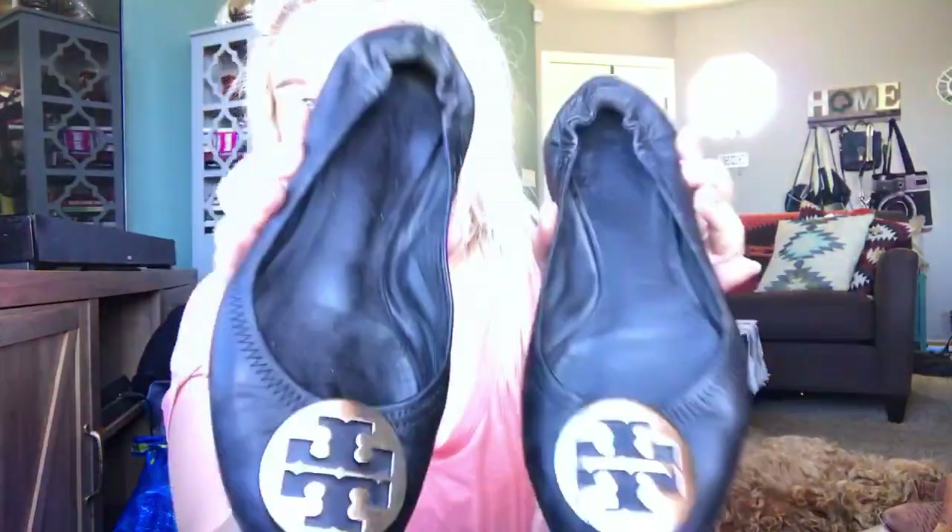The next couple pairs of shoes do have some wear, but they're just good brands, so I grabbed them. This is a pair of Tory Burch Riva flats — they have wear on the toes and on the back. I put a little bit of leather polish on them and they did clean up pretty nicely, but they definitely still have wear. I'm not expecting anything crazy for these — I'll probably list them around $25. The size usually rubs off on the Riva, so I'll have to measure.